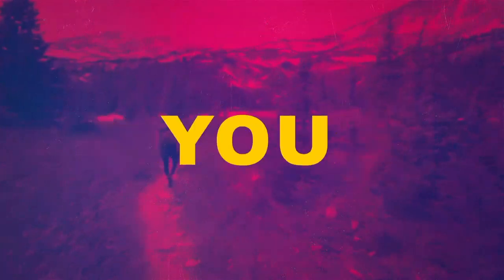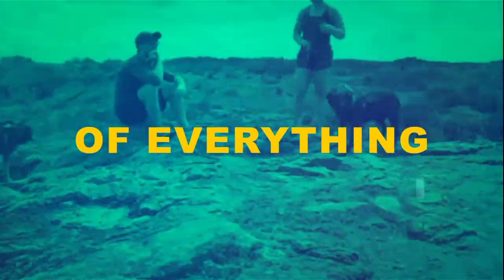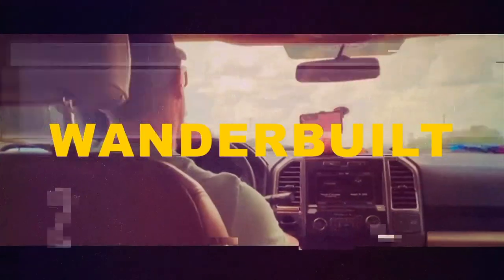Welcome to a day in our life. This is the show where you get a little bit of everything. This is another episode of the Wonder Build Show.